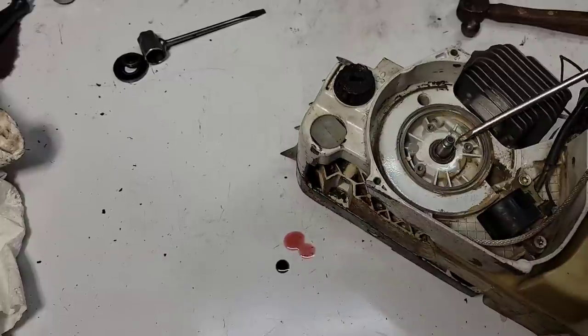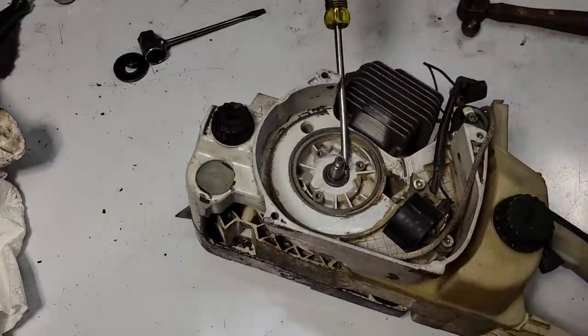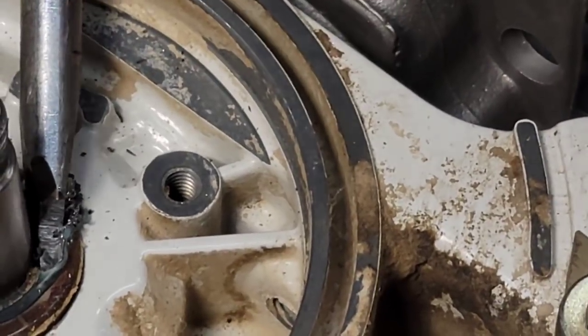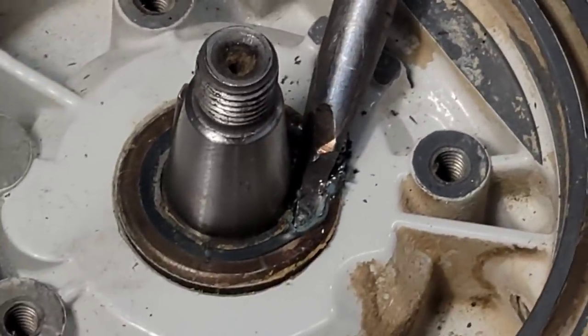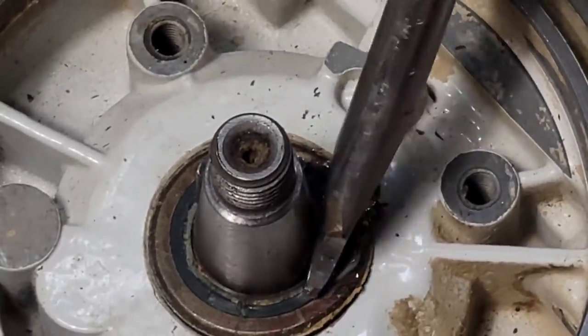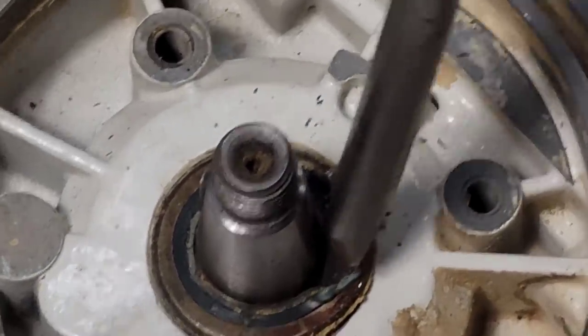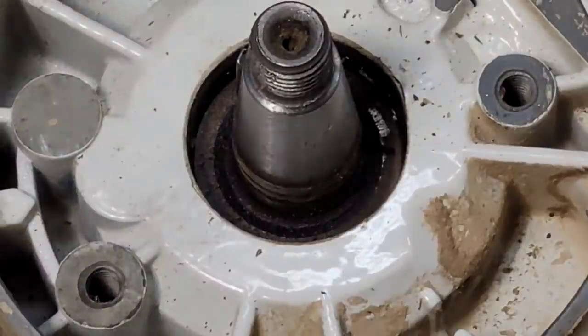Everything on this saw is seized and stuck — it's been sitting too long. I'm going to zoom in. This tool is just a screwdriver I ground a hook onto. I got it in there between the seal and the crankshaft. Everything on this saw is stuck — but there we go.